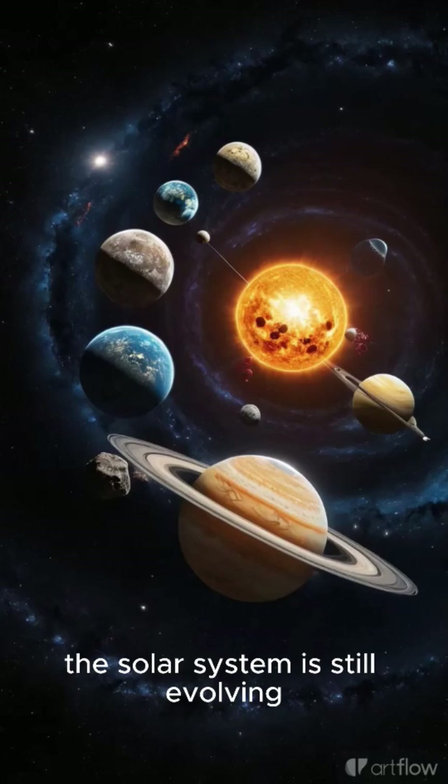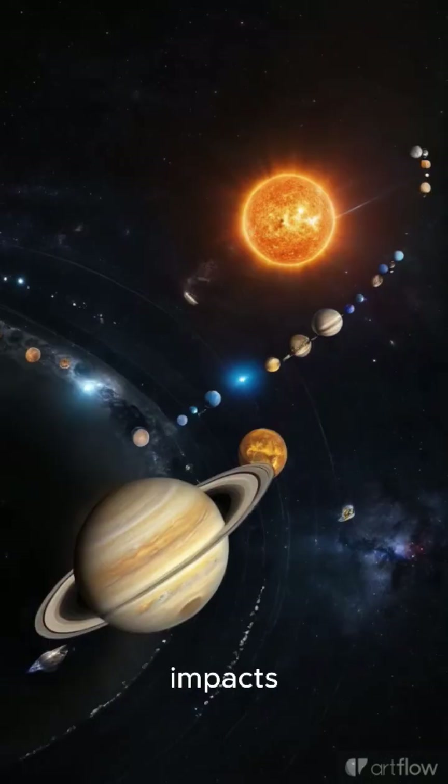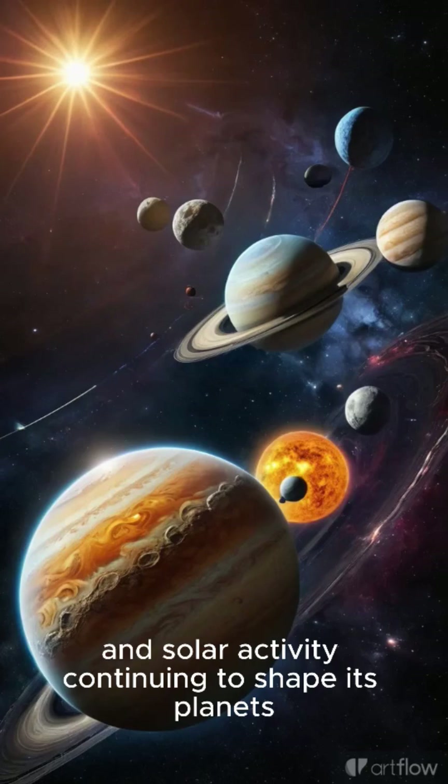The solar system is still evolving, with gravitational forces, impacts, and solar activity continuing to shape its planets, moons, and smaller bodies.